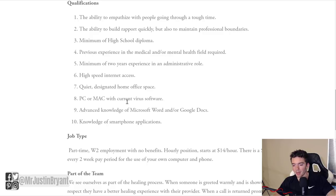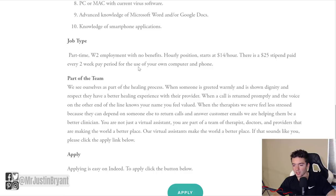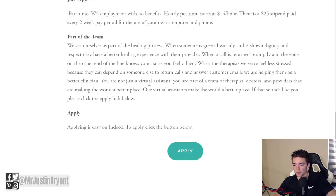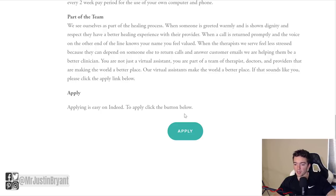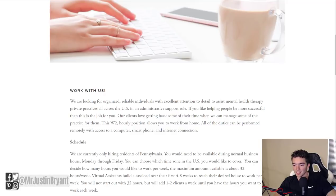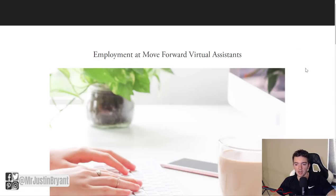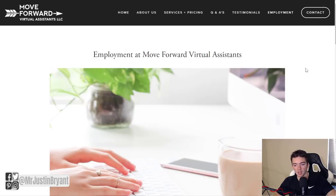You'll need a PC or Mac with current virus software. Under job type as you scroll down, you can see the pay starting at $14 per hour — it can go up — and the $25 stipend every two weeks for your home office. You can apply by clicking the button at the bottom of the page. To find their careers as they become available, go to the "Employment" link in the top right next to their contact button on moveforwardvirtualassistance.com.